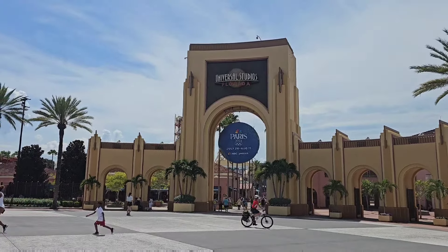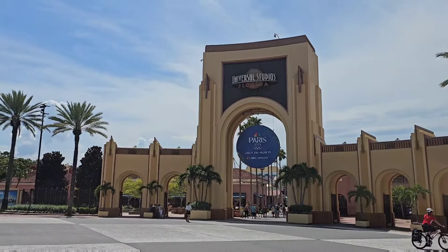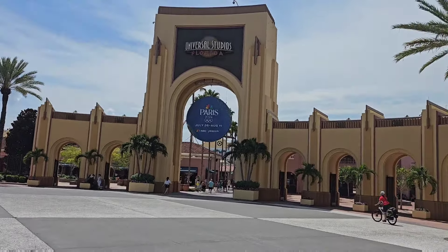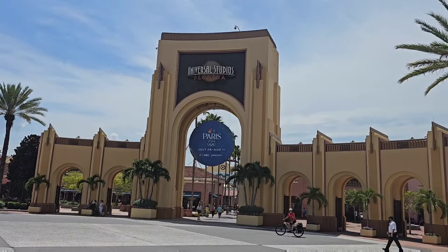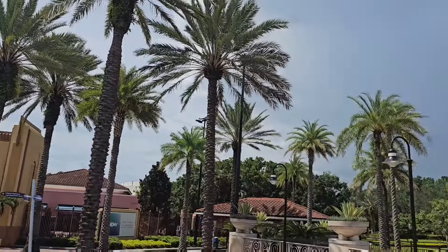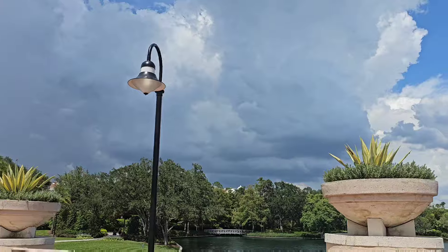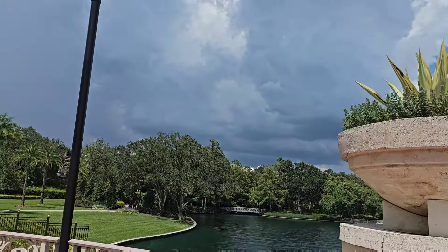Hey guys, we're back out here for another video at Universal Studios Florida. We're going to be doing some Halloween Horror Nights updates — see what type of structures and fixtures are going up inside the scare zones and maybe see if there's any other merchandise. We're going to try to stay out of the rain; I do see some dark clouds looming up above, but anyways let's just get to it.